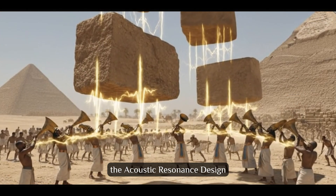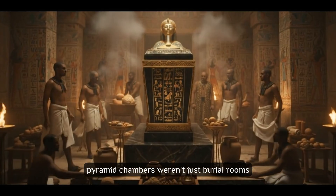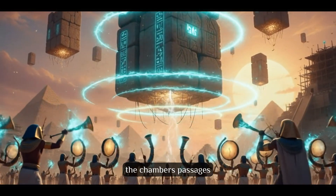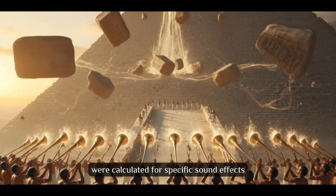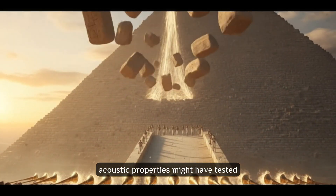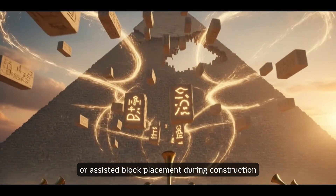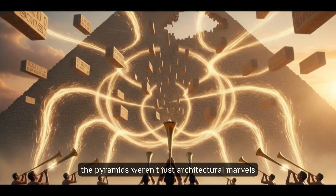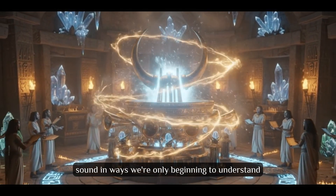Theory number 15: The Acoustic Resonance Design. In 2019, acoustic engineers made a startling discovery — pyramid chambers weren't just burial rooms, they were precision-tuned acoustic instruments. The chambers, passages, and overall shape were calculated for specific sound effects. Acoustic properties might have tested structural integrity, coordinated crews, or assisted block placement during construction. The pyramids weren't just architectural marvels — they were sophisticated acoustic instruments manipulating sound in ways we're only beginning to understand.